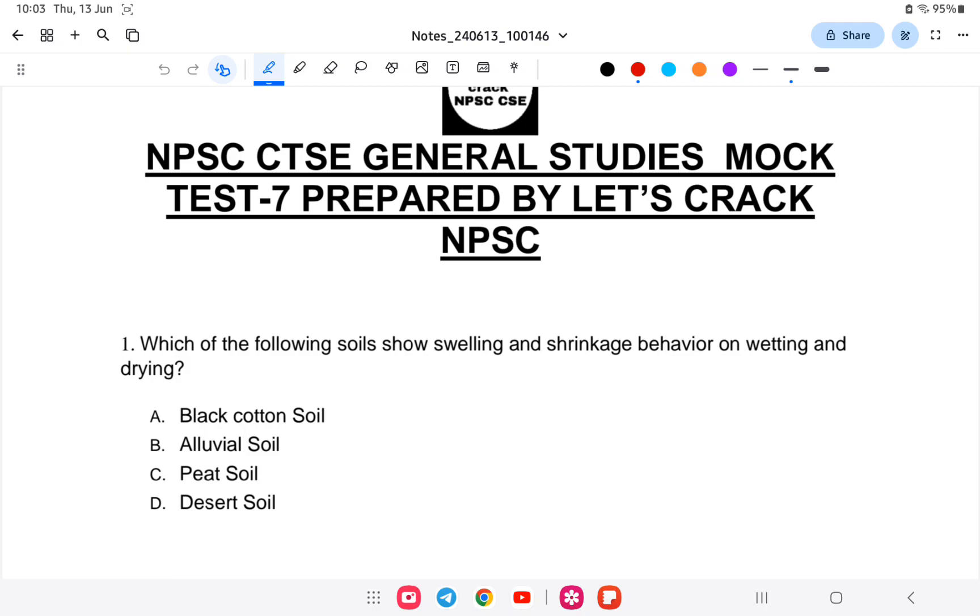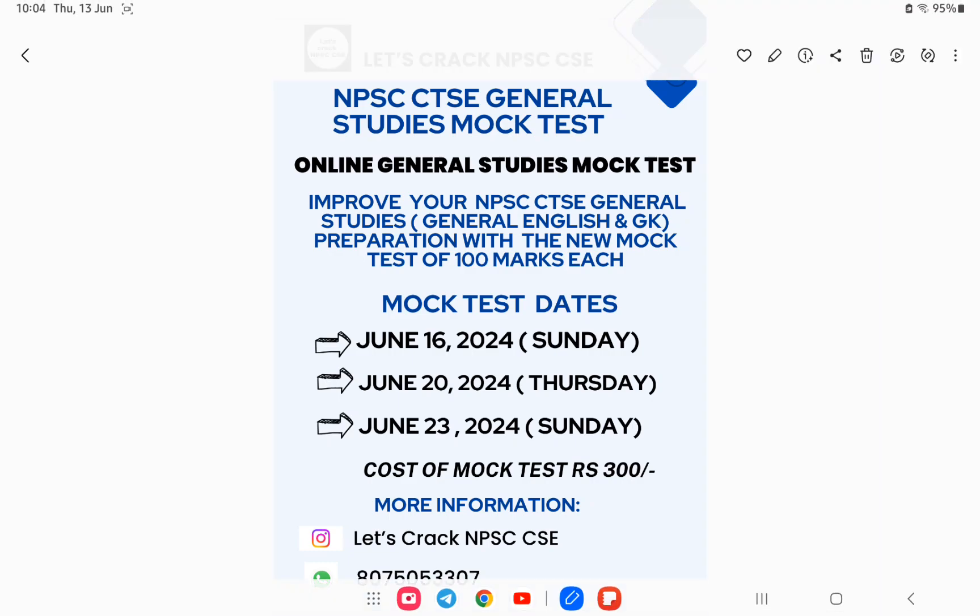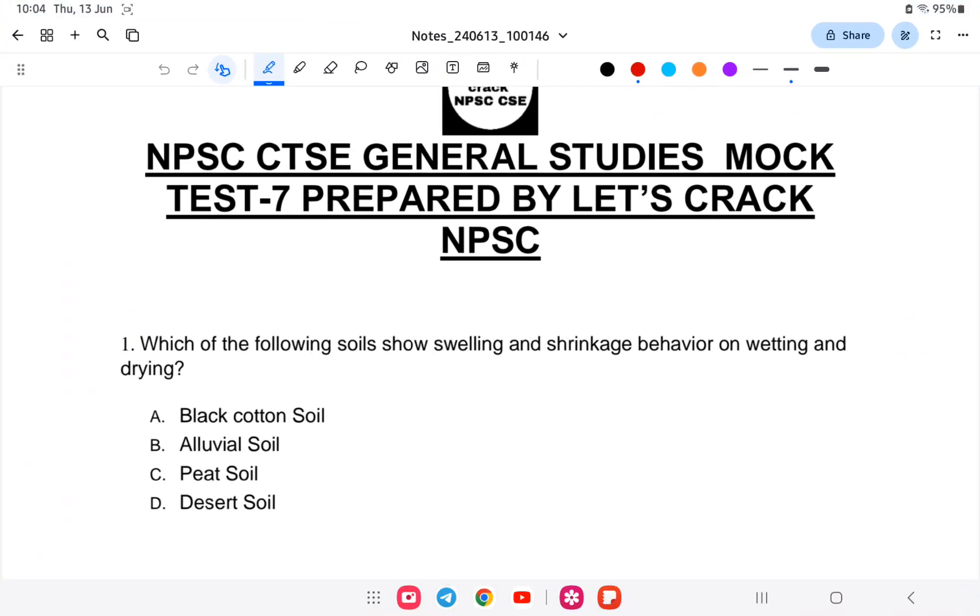Hello everyone, welcome back to another mock test. I recently completed mock test number six, and today we'll be uploading mock test number seven. This video has been prepared to help you with the combined technical series examination general studies. Let us start with the seventh mock test for combined technical.